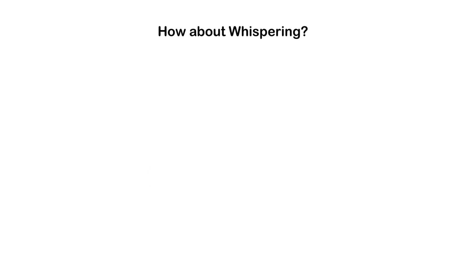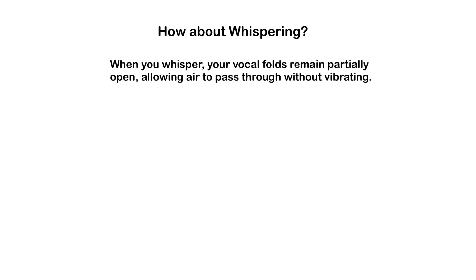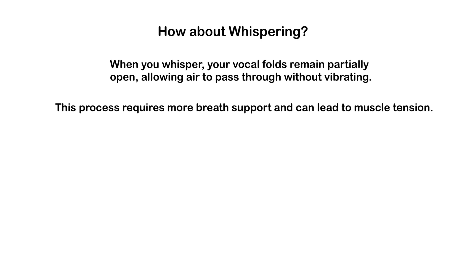How about whispering? When you whisper, your vocal folds remain partially open, allowing air to pass through without vibrating. Since the vocal folds do not vibrate when you whisper, there is no pitch to this type of speech. Whispering creates turbulent airflow, which generates the characteristic hissy quality. Because this process requires more breath support and can lead to muscle tension, excessive whispering may contribute to vocal fatigue or strain.